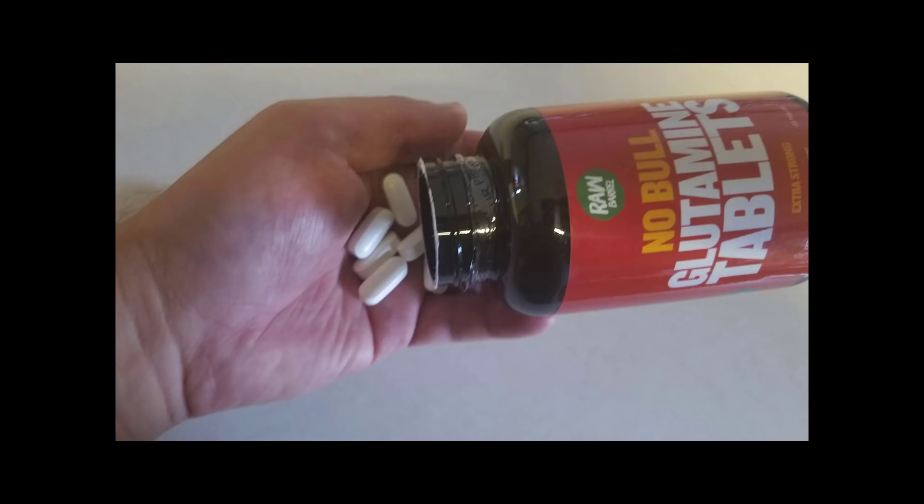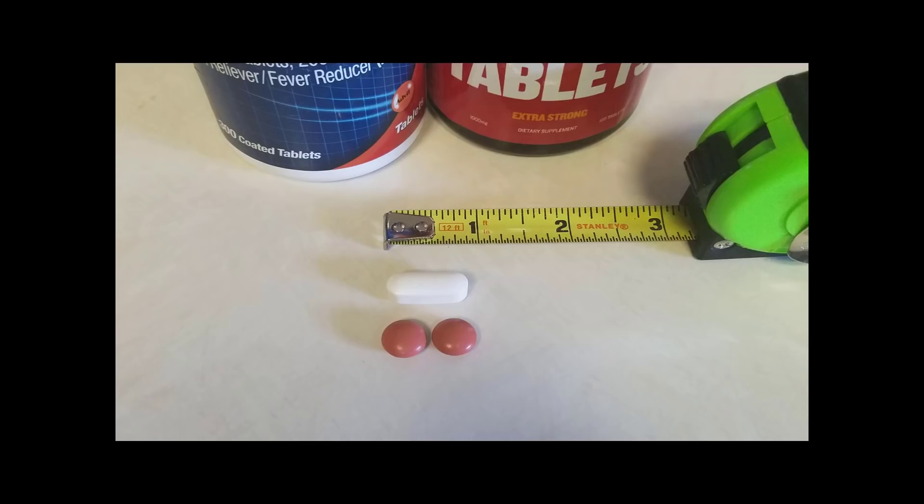The first thing I notice when opening the container is the absence of smell. These pills are really clean — there's no smell, which is a rare find. The pills are also a good size. A lot of times pills come in such a large size that it's hard to swallow them. As you can see by the photo, they are about the size of two small Advils.